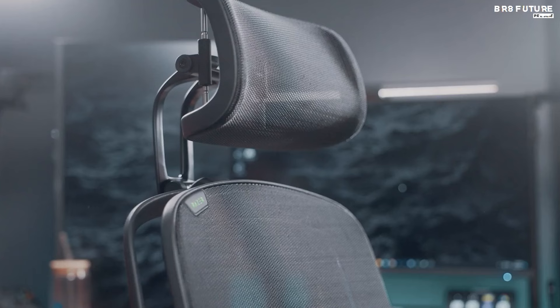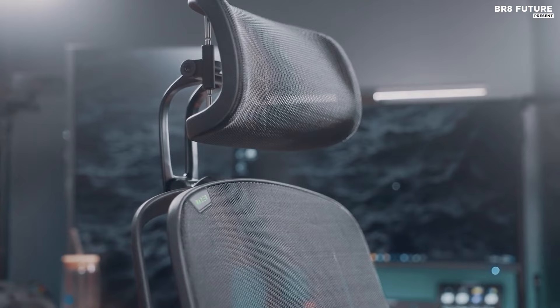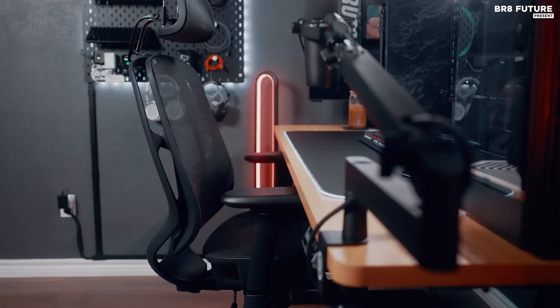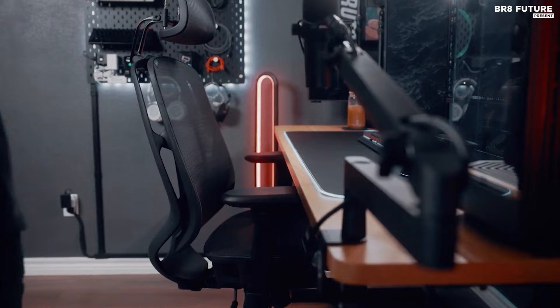With smooth, multi-surface casters, glide across your gaming den without a worry in the world. So why settle for mediocrity when you can elevate your gaming experience with the Razer Fujin, priced at US$649?